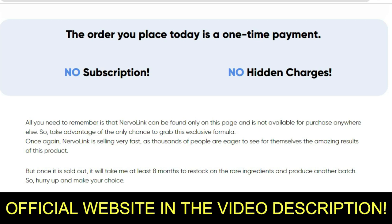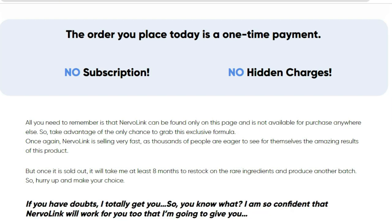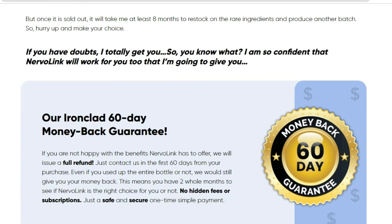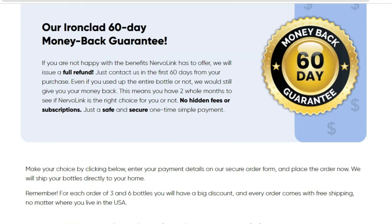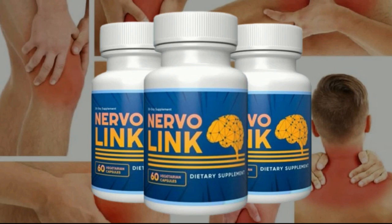There is something really important about this product that you need to know before you buy it. You can actually test Nervalink for 60 days, and if you don't see results or don't like it for any reason, they will give you your money back. Also, for Nervalink to work well, you need to take the treatment seriously — one capsule every day — or else you won't see great results, and you will get a little frustrated.